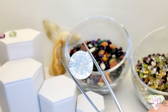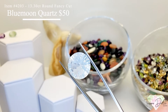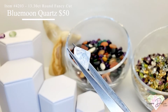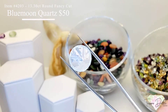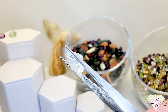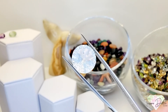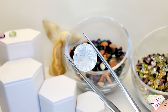Item 4203 is a stunning 13.3 carat round fancy cut quantum blue moon quartz for $50. This is a stunning gemstone — a lot going on here with a big shape and big size. 13.3 carats of round fancy quantum cut blue moon quartz for $50.